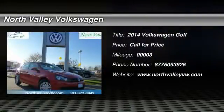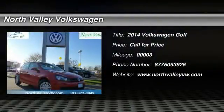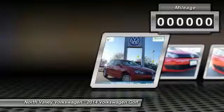The 2014 Golf — it's the original fun-to-drive hatchback. Drive one today.